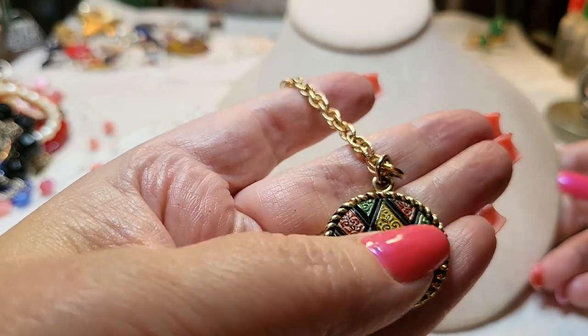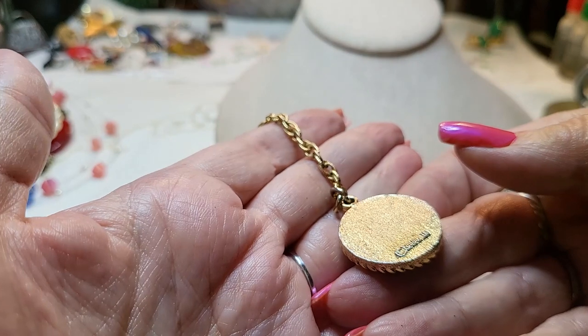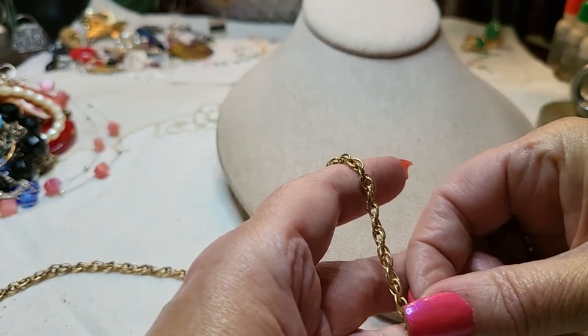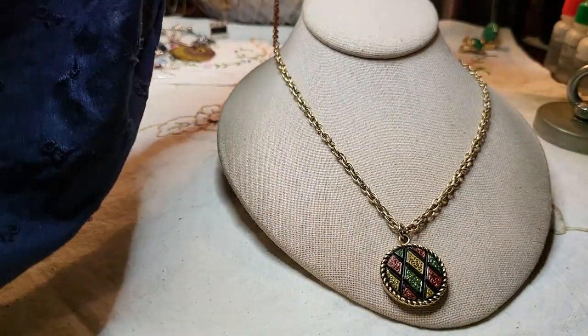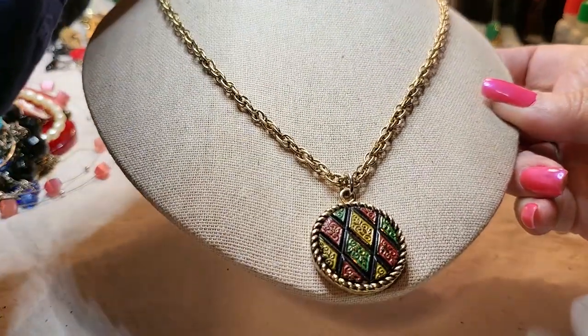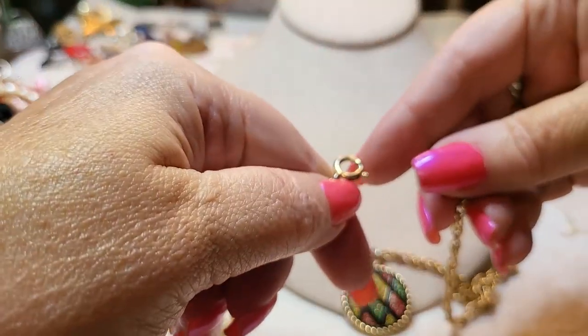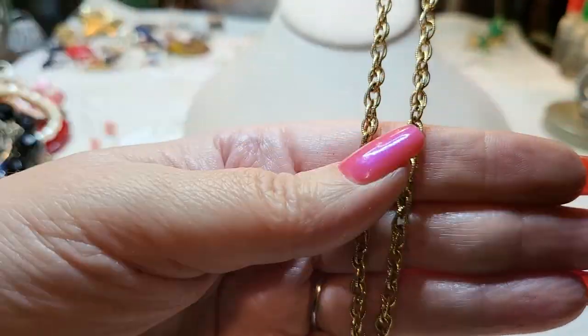We have another necklace — that is metal, painted metal, gold tone. And it's a Sarah Cov! It's on a gold tone chain, probably 22 inches, with a spring ring clasp. Pretty chain, very pretty.